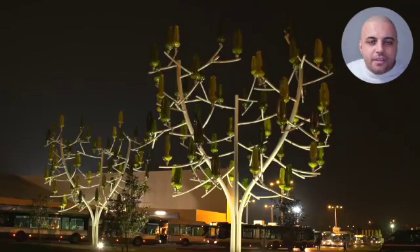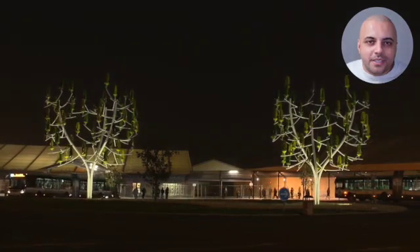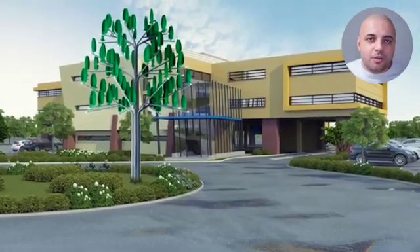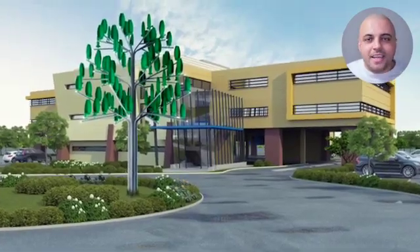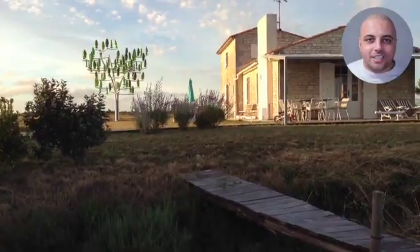It can provide energy for 15 streetlights of 100-watt LEDs, lighting for 71 parking spaces, 100 square meters of office space with a low energy consumption at 20 kilowatt-hour per square meter, and 83% of an average French household's consumption, excluding heating and air-conditioning.